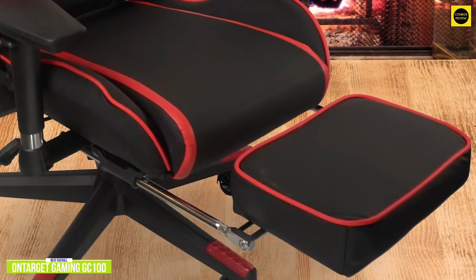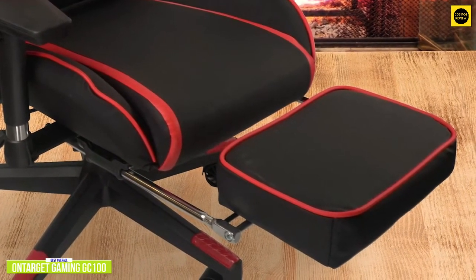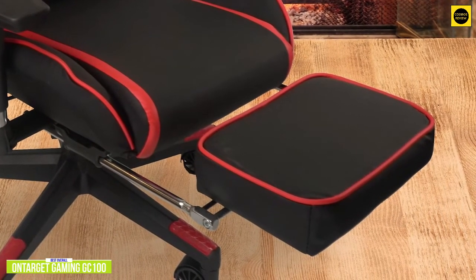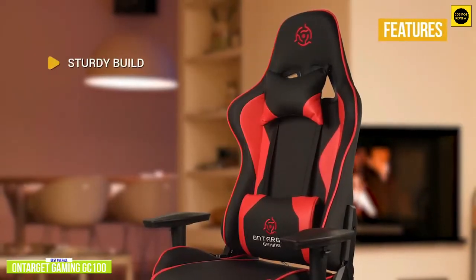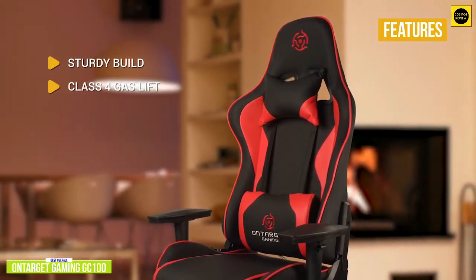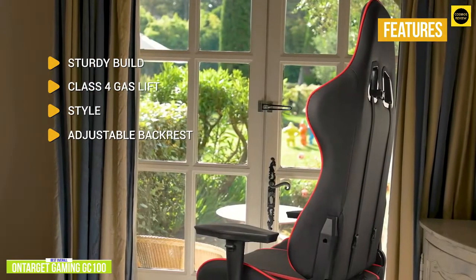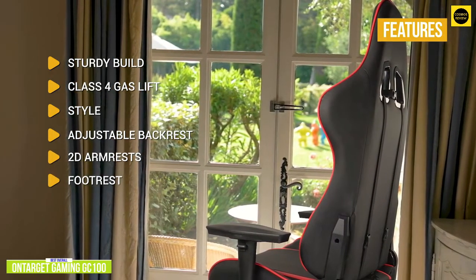You can set the overall seat height and it can support up to 350 pounds. The backrest angle can be varied between 90 and 180 degrees. The 2D armrests are adjustable by height and can be angled sideways left or right to maintain good ergonomics, and if you want to kick back and watch a movie, use the GC100's built-in footrest for ultimate comfort. Key features include a sturdy high-strength steel frame, Class 4 gas lift with a nylon base, semi-PU leather in three color combinations with neck and lumbar pillows, adjustable backrest from 90 to 180 degrees, 2D armrests, and a footrest great for reclining between gaming sessions.